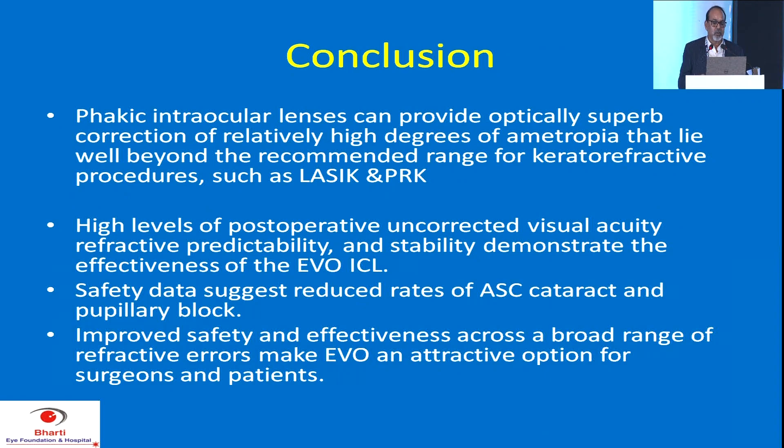In conclusion, phakic intraocular lenses can provide optically superb correction for a relatively high degree of ametropia that lies well beyond the recommended range of keratorefractive procedures such as LASIK and PRK. Along with the reversibility possibility, this seems to be the best option in the hands of a refractive surgeon. High levels of post-operative uncorrected visual acuity, and very low rates of anterior subcapsular cataract and pupillary block, make EVO ICL an attractive option for surgeon and patient. Thank you very much. Thank you, Dr. Bharti, for beautifully summarizing the visual outcomes post-ICL along with the evidence. With this, we conclude our instruction course.